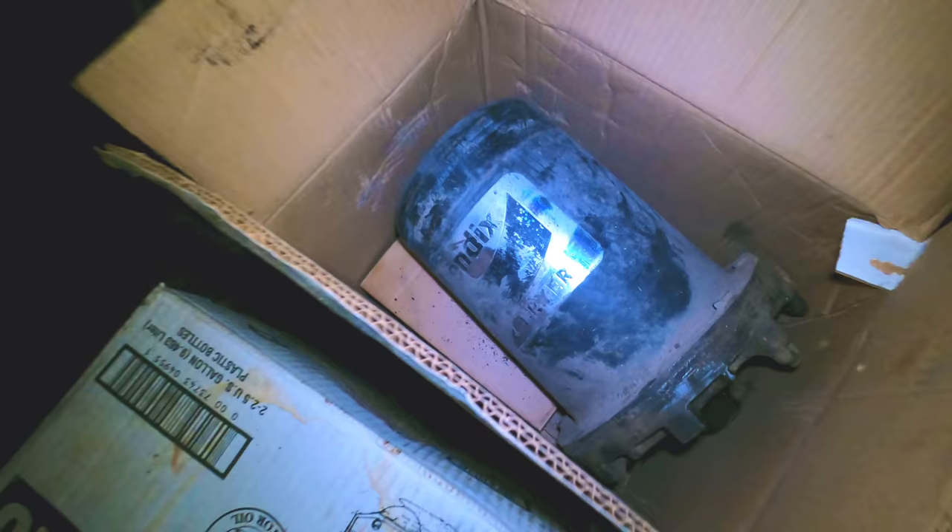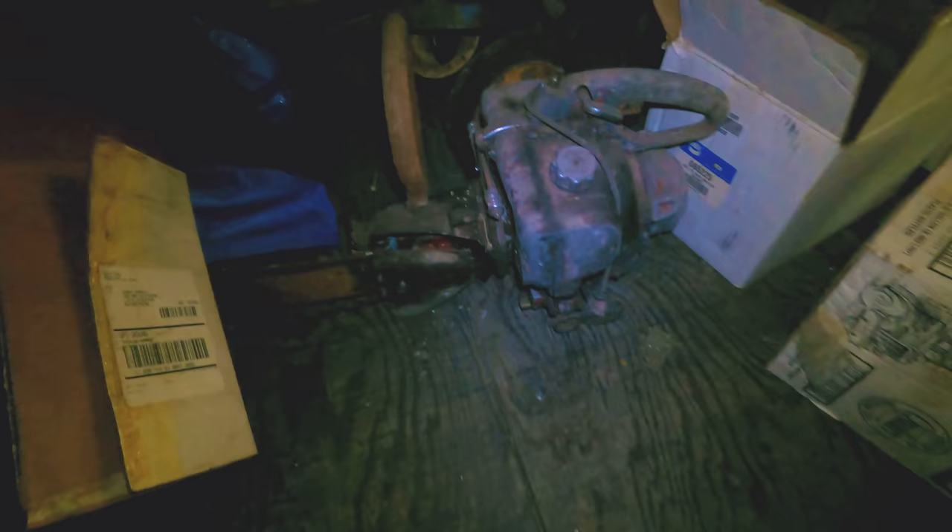Another old saw, not sure what that is. Air dryer. Parts washer. Rototiller.